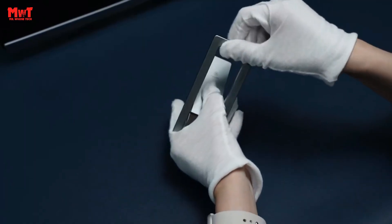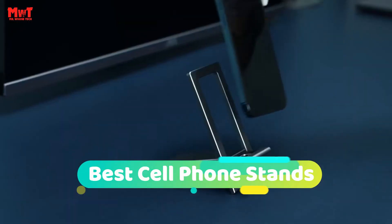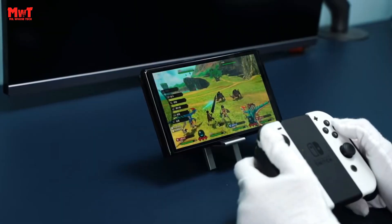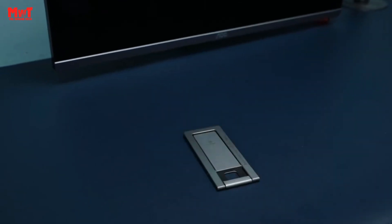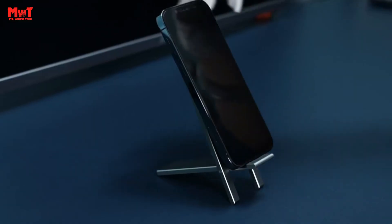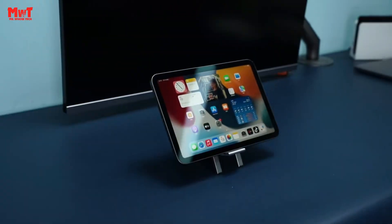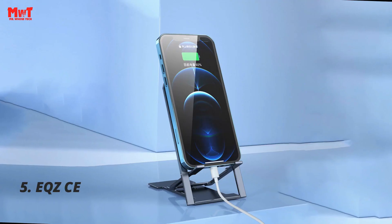Hey guys! Are you looking for the best cell phone stand? This video is for you. Through extensive research and testing, we've put together a list that will meet the needs of different types of buyers and help you choose which one is best for you. Links to all products are mentioned in the description below. Let's get started at number 5.